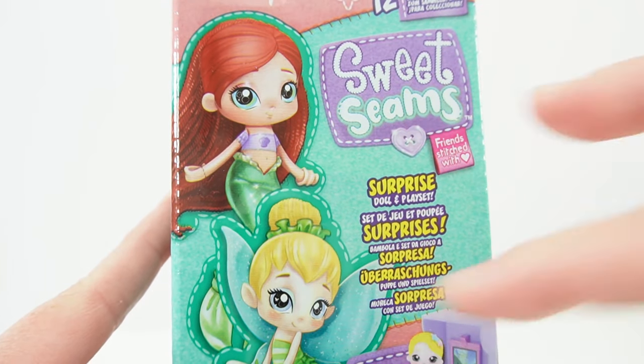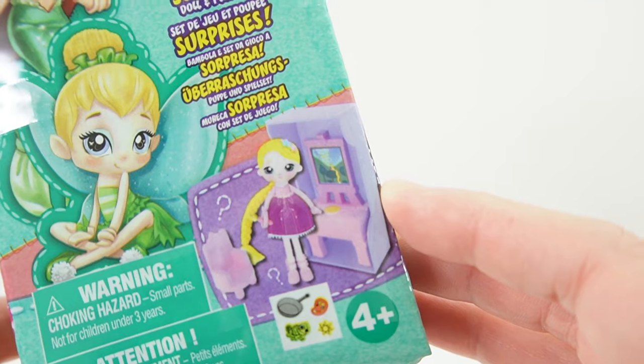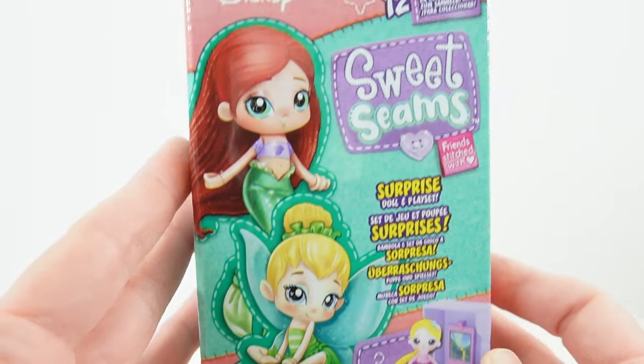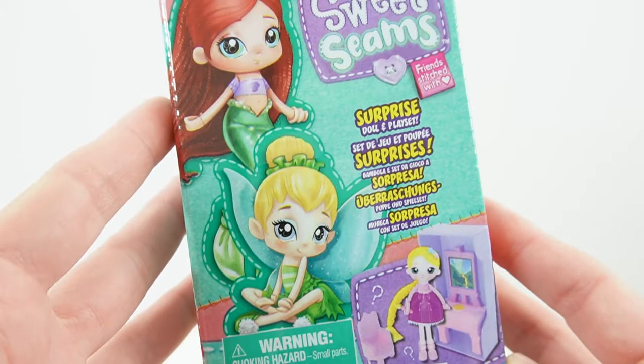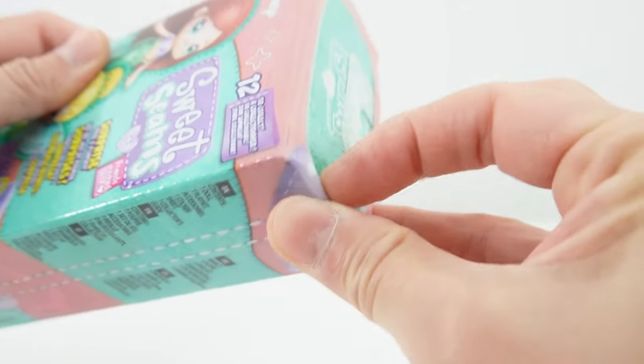Here's Ariel and here is Tinkerbell, and it seems like it comes with a little doll house. Inside is a surprise doll and the playset. This was sent to me from Moose to review, so thank you so much. Let's go ahead and open it up and see which doll we're going to get.